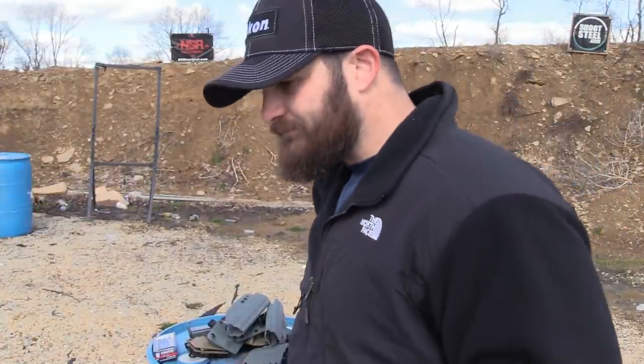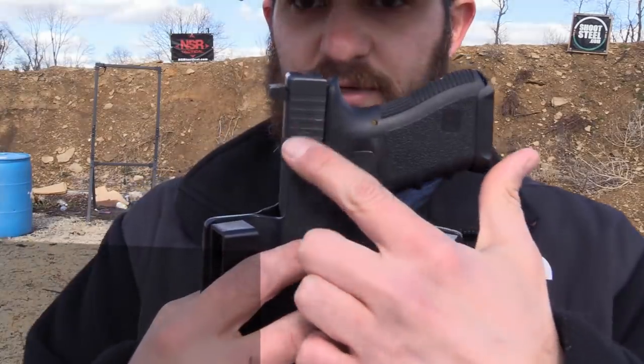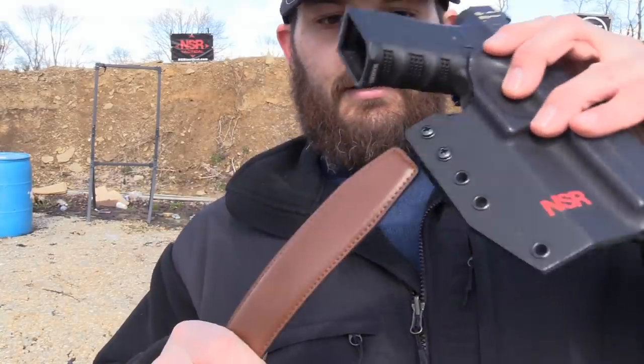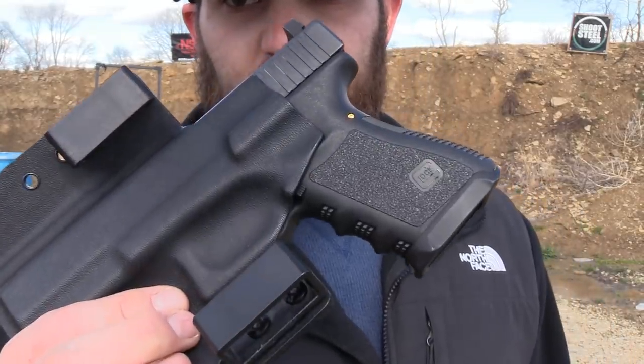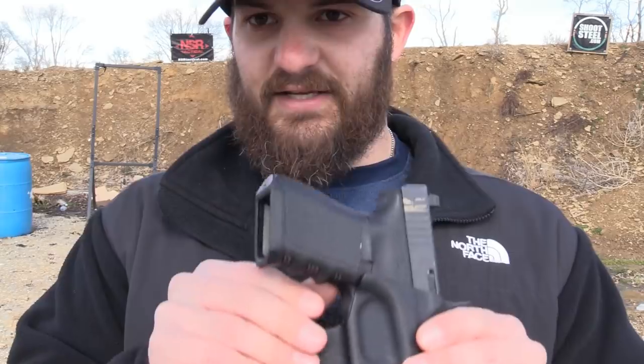If we look at some of the features of this NSR outside-the-waistband holster — this is the one I use a lot here on the range — important features are that it has a sweat guard on this one. We'll come back to sweat guards in a second. It also has standard-size loops for your belt. You'll also notice that the magazine release is partially covered on this one, and there are a few models over here that have it completely covered. This is an outside-the-waistband holster, so you have to think about the gun pressing against material between your body and the holster.